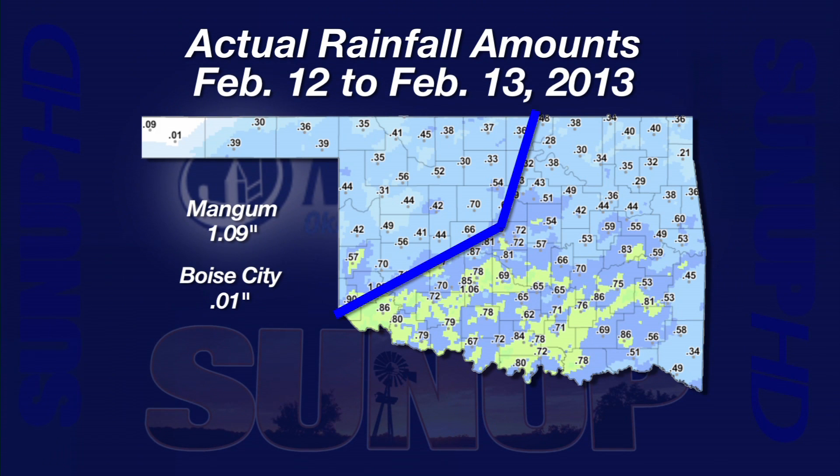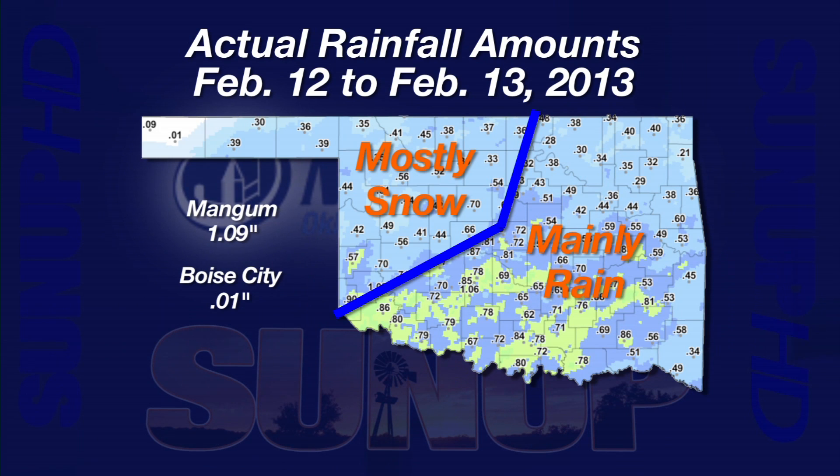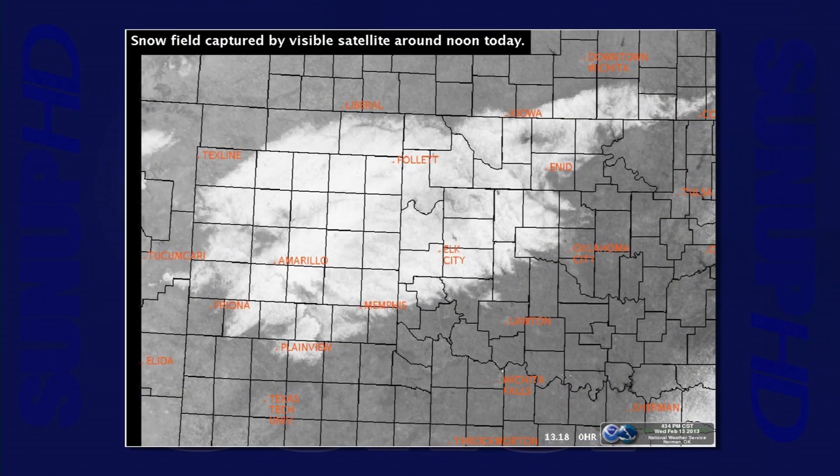The highest recorded precipitation was at Mangum — one and nine-hundredths inches. South and east of a line from Mangum to Oklahoma City to Ponca City, precipitation came in the form of rain, while snow fell mostly north and west of this line out to Guymon. The accumulated snowfall really shows up in a visible satellite view captured at noon Wednesday, stretching from the Texas Panhandle across northwest Oklahoma and into south-central Kansas.